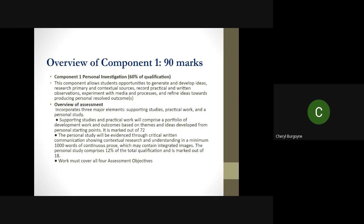Overview of component one, which is 90 marks. This is 60 percent of your overall qualification, and this will include practical work and also a thousand words of continuous prose as a personal study, which will connect with your project. The personal study is worth 18 marks and your practical is worth 72.